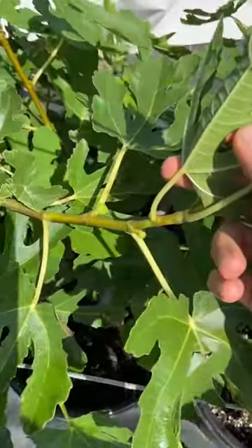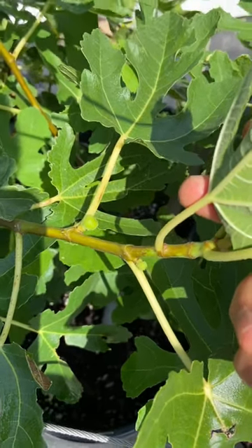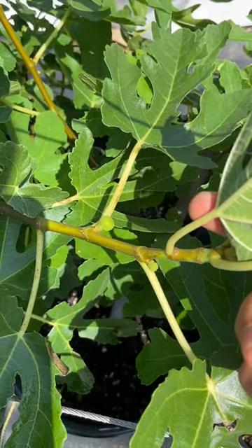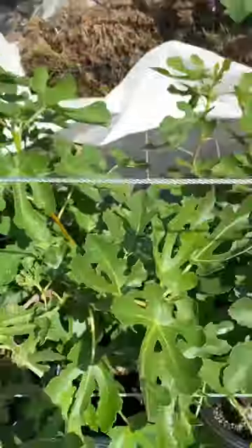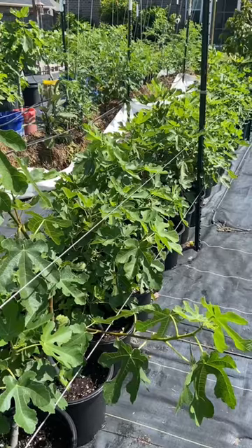Now, this tree right here on its new growth is producing a main crop, so I should be able to evaluate this tree this summer. That makes me very optimistic that many of these trees will fruit for me for the first time this year.